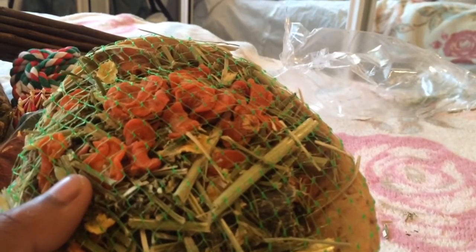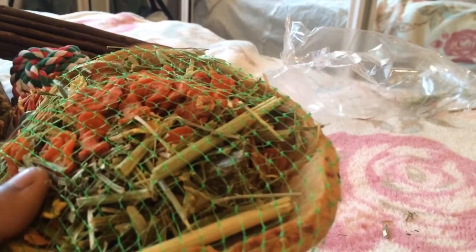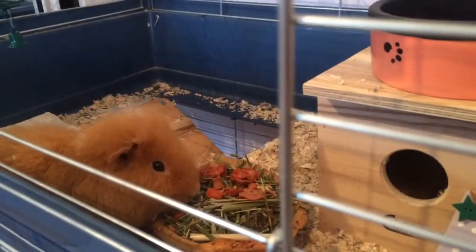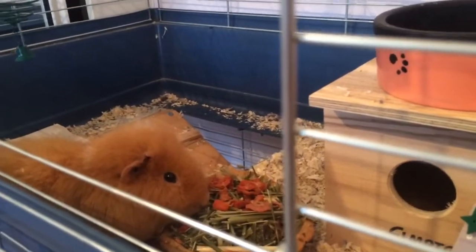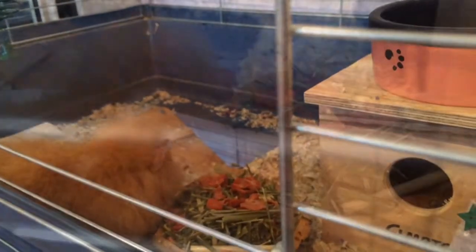I'll just put a bit of this in the cage and see what they think. I've just realized it's really hard to break off, so I'm probably just going to leave this in the cage for five minutes a day.